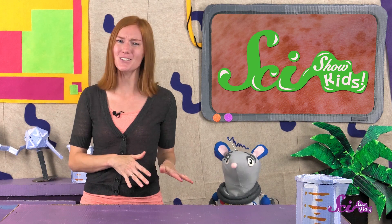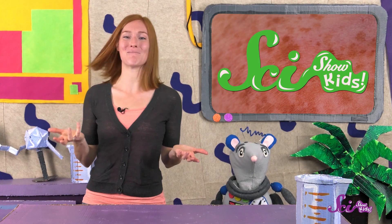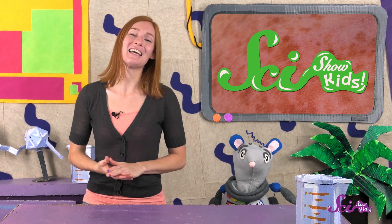Kids, teenagers, and younger adults tend to have more freckles than older adults. But if you do have freckles, now you know a little bit more about one of the things that makes you, you. Thanks for joining us! If you want to keep learning and having fun with Squeak2Me, hit the subscribe button! And we'll see you next time, here at the Fort!